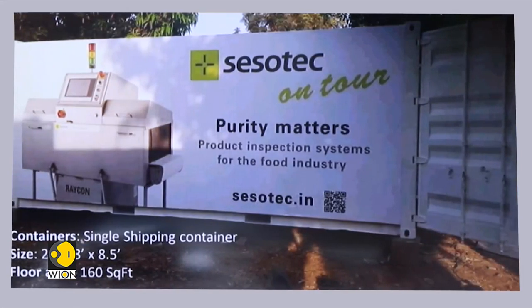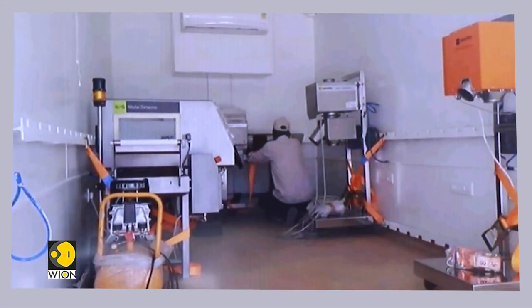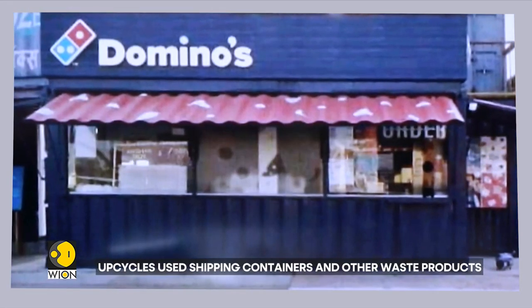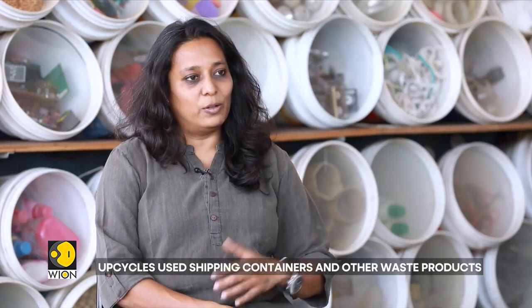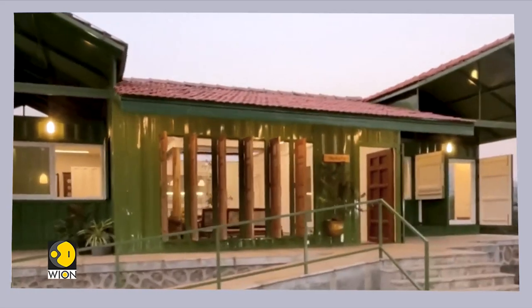We have also worked on some technical spaces such as machine displays and washrooms. We have done a kitchen for Domino's, and certain spaces for DRDO as well for their equipment and other needs. The majority of our projects, however, are farmhouses.